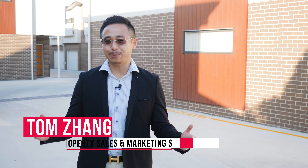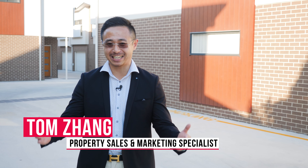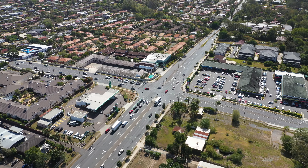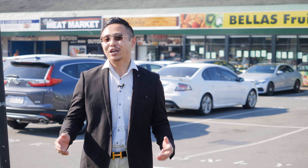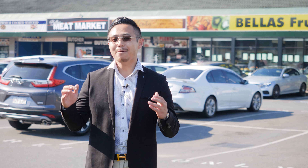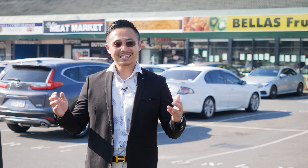Hi, I'm Tom Zhang, your local property sales and marketing specialist. I'm here at the Baseline Amar Plains shopping center in the super popular suburb Amar Plains on Brisbane's Southside.